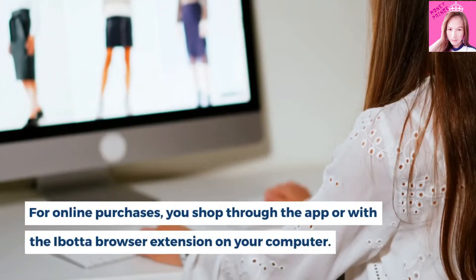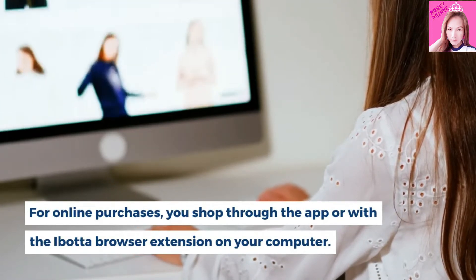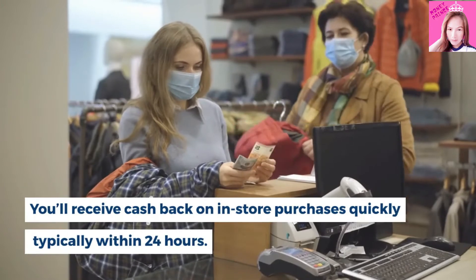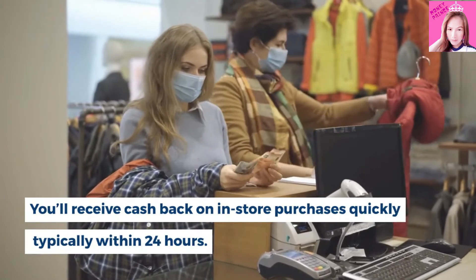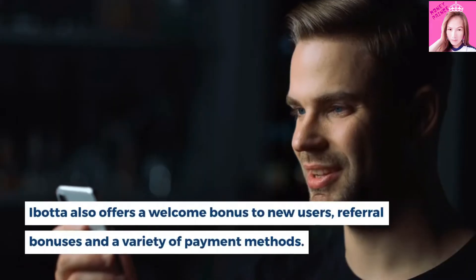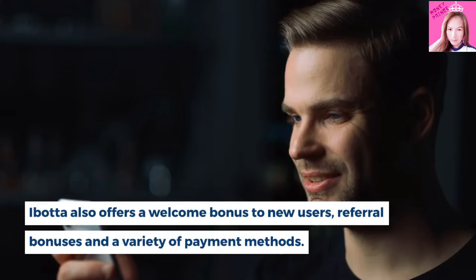You can also link your retailer loyalty accounts or purchase a retailer gift card through the Ibotta app. For online purchases, you shop through the app or with the Ibotta browser extension on your computer. Payment options include PayPal, digital gift card, or direct to a bank account. You receive cash back on in-store purchases quickly, typically within 24 hours. Ibotta also offers a welcome bonus to new users, referral bonuses and a variety of payment methods.